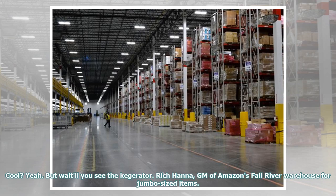Cool? Yeah! But wait'll you see the kegerator! Rich Hanna, GM of Amazon's Fall River Warehouse for jumbo-sized items.